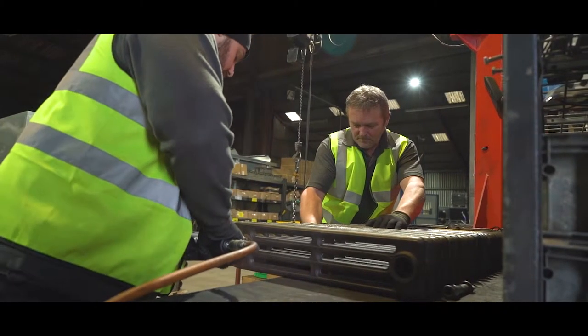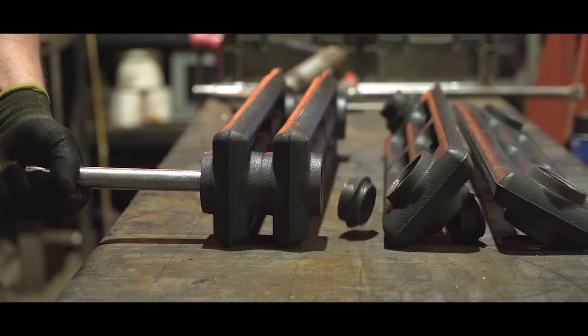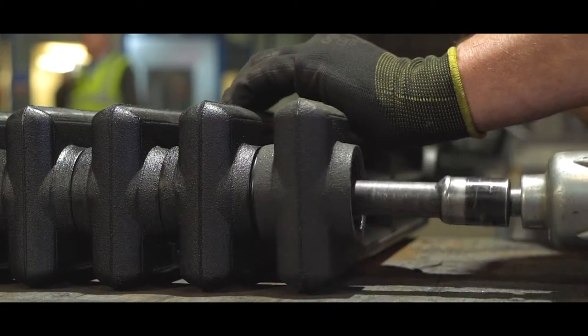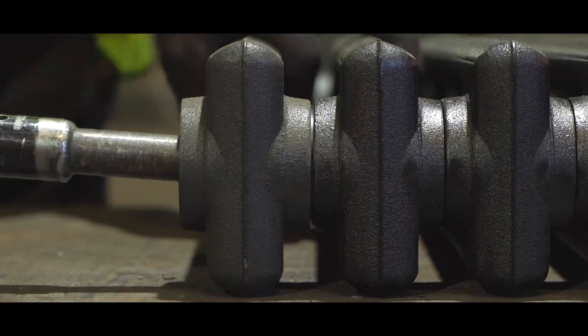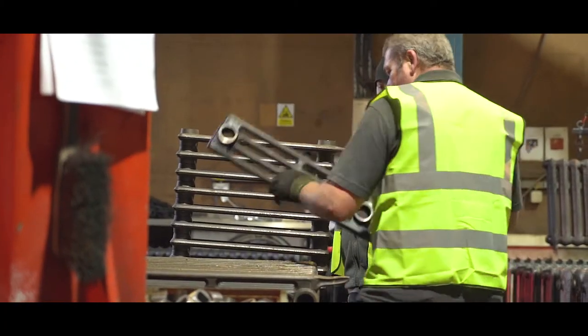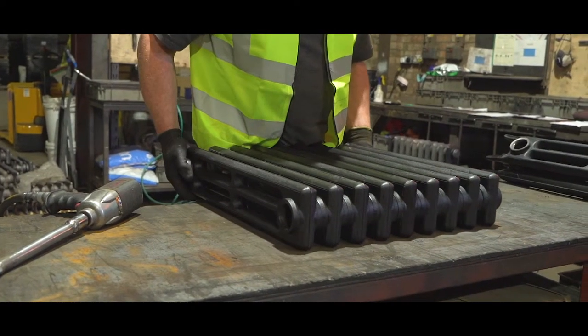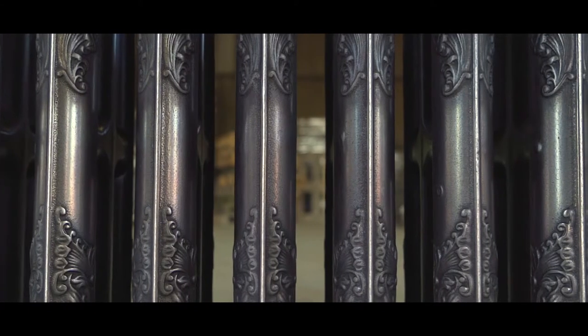Each section can be built up and the radiator can be tailor-made to the customer's own preference, anything from 3 sections to 40 plus sections to suit our customers' requirements. We employ 21 members of staff here at our factory in Lincolnshire and we have our own cast iron foundry. This ensures that we produce our sections to the highest quality available.